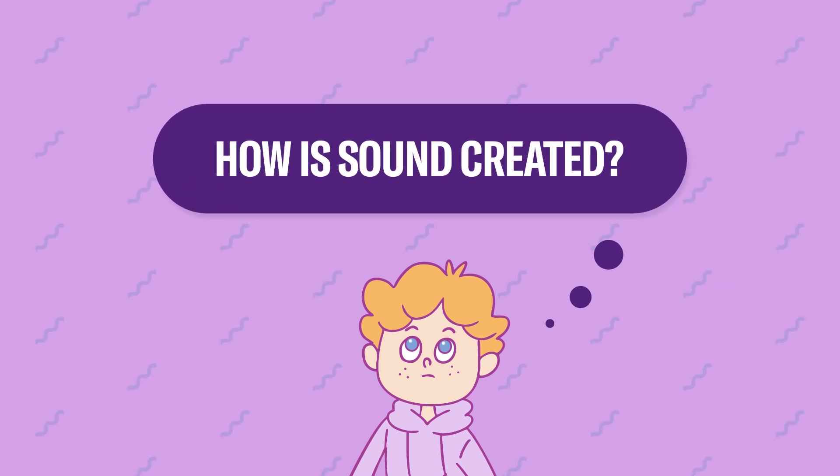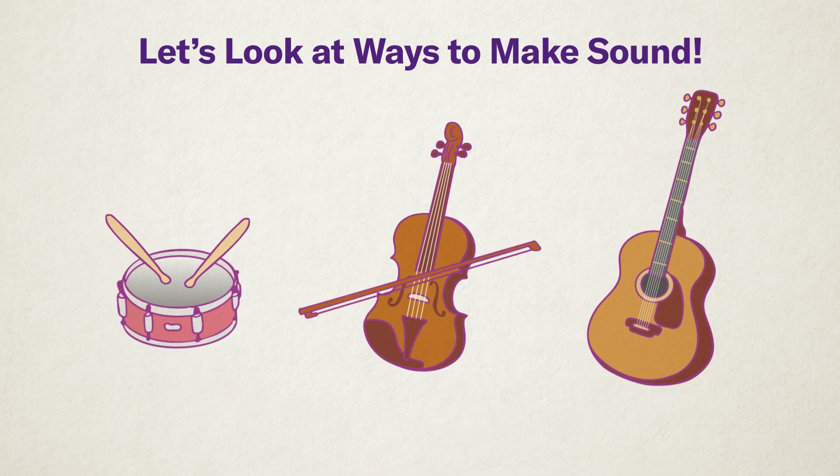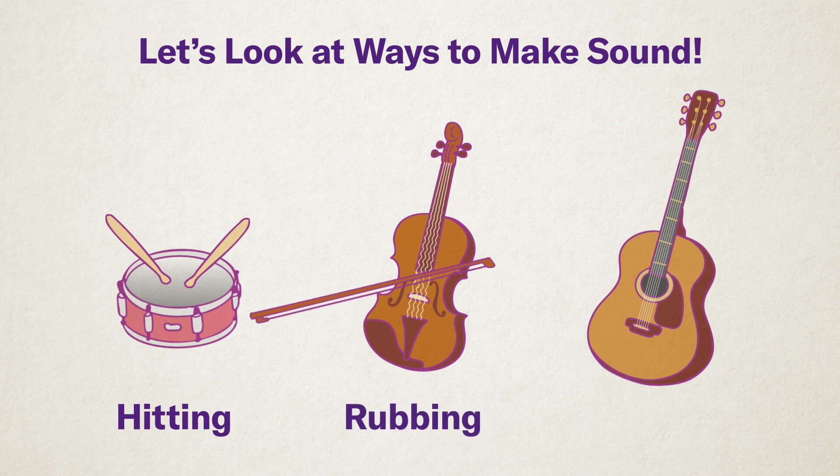How is sound created? When you hit, rub or pluck something, it makes a sound. There are many ways to produce sound, but this time we will introduce three methods: Hitting, Rubbing, and Plucking.